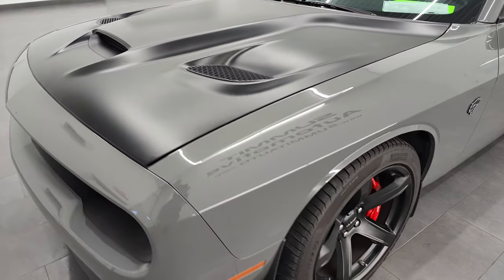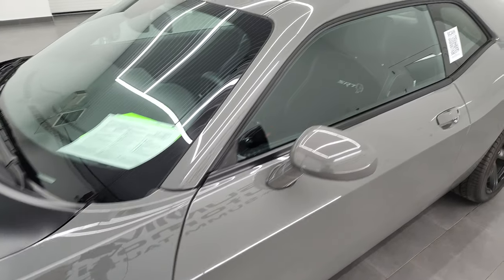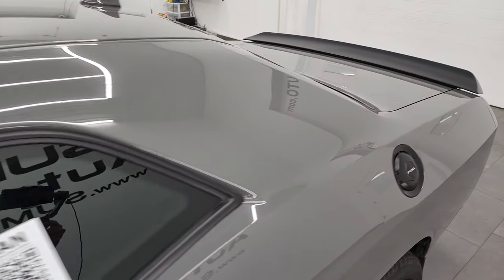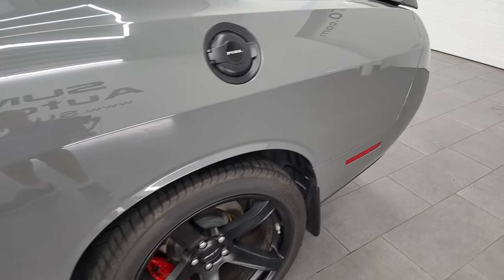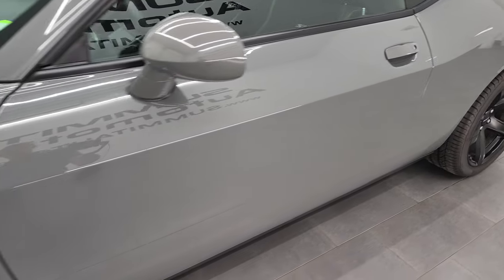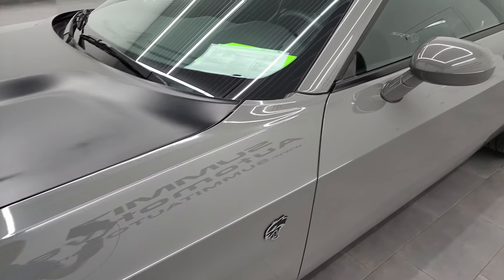Destroyer gray is the color, and I shoot all my videos in 4K, so if you have HD capabilities on your computer, tablet, smartphone, or television, I recommend turning them on right now because it is your best way to check out the quality, condition, options, and cleanliness of the vehicle before seeing it in person. And if you like the video and want to subscribe to my YouTube channel, I do videos like this each and every day.